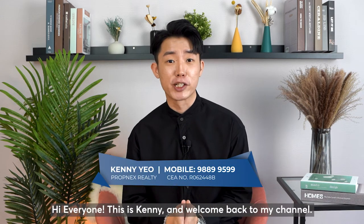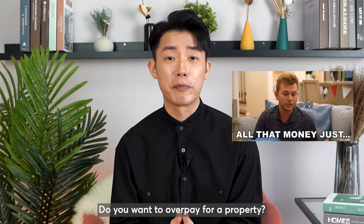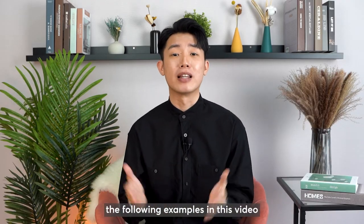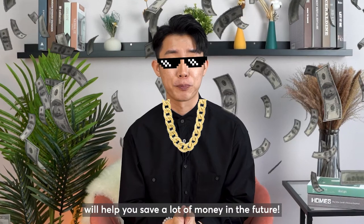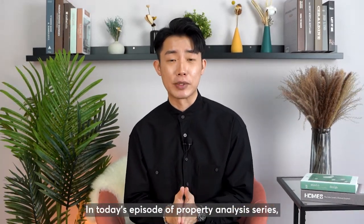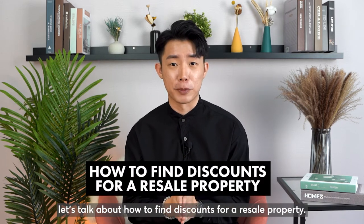Hi everyone, this is Kenny and welcome back to my channel. My first question for you today is: do you want to overpay for a property? If your answer is no, the following examples in this video will help you save a lot of money in the future. In today's episode of Property Analysis Series, let's talk about how to find discounts for a resale property.